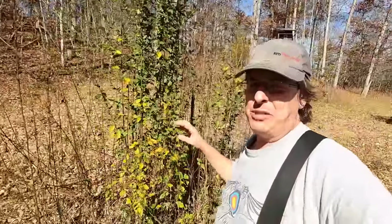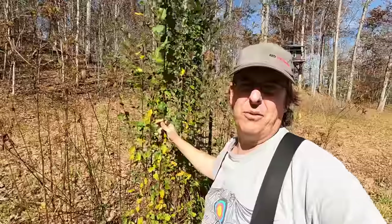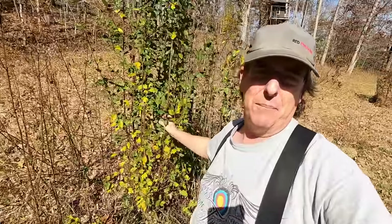Next tip: if you have a particularly aggressive invasive like autumn olive or a tough spot they don't seem to be working on, take some field corn and toss it at the base of that plant — kick some leaves over it. They'll smell it and come through, and to get every last kernel they will obliterate the autumn olive. Another tip: make sure you give them access to woods for shade. That's the easiest way — just give them the area you want to clear, including the edges of meadows, but let them have access to the woods to find shade.